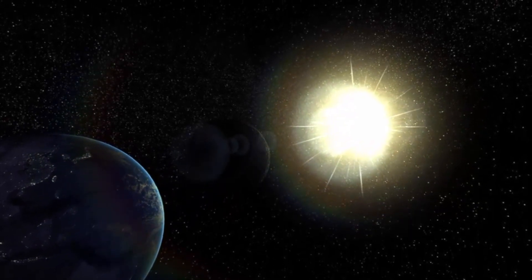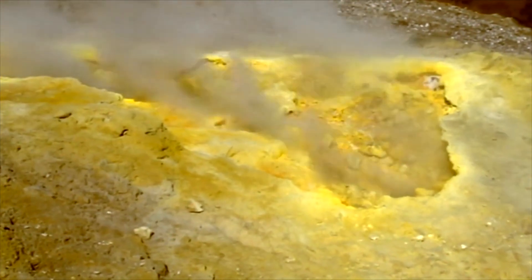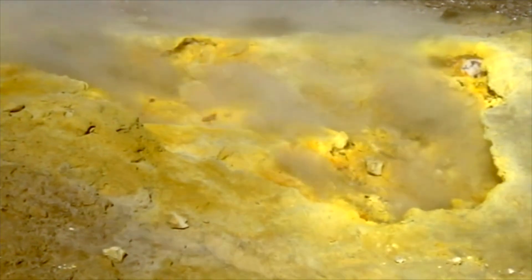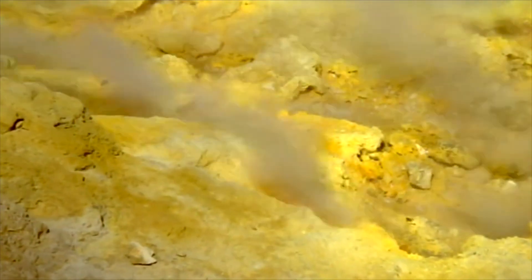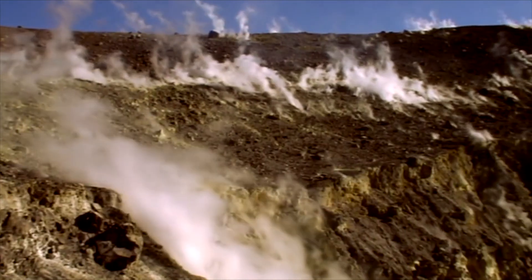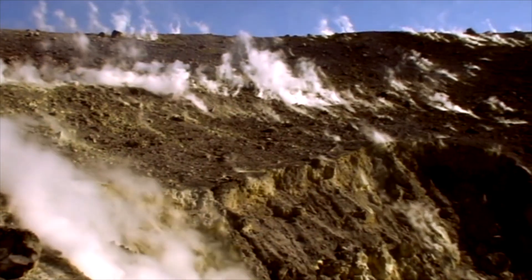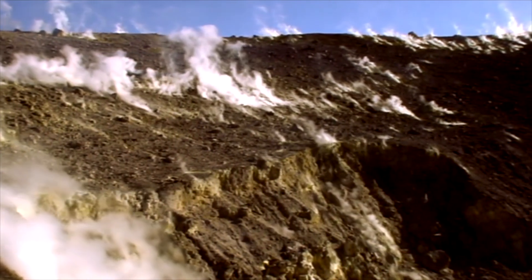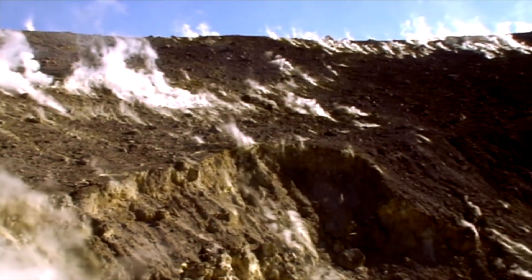Sulfur dioxide is produced by biology, but most places where it's found in the solar system it is not, so it will never be proof of a biosphere on its own. Volcanoes produce it, industry produces it, photochemistry of sulfur produces it — it's everywhere. It's also responsible for the smell of an extinguished match — very pungent, but very common outside of biology, and is a prominent outcome of the chemistry of sulfur, of which the universe has no shortage.